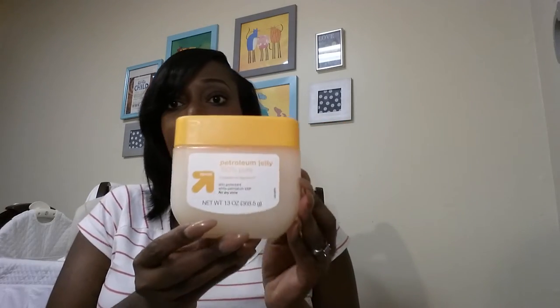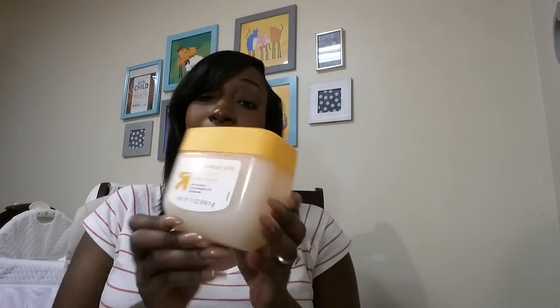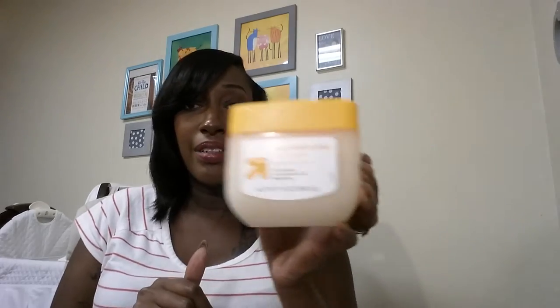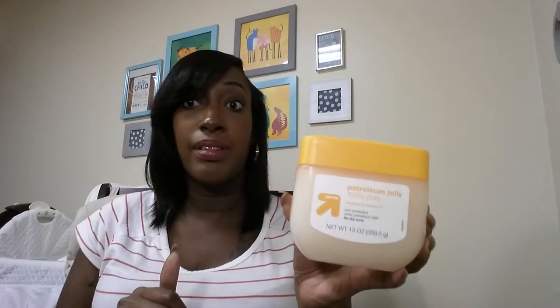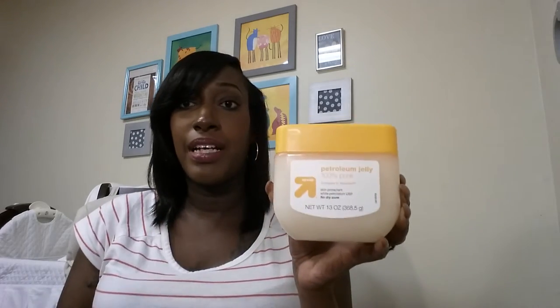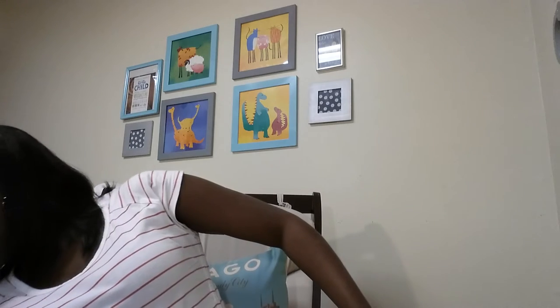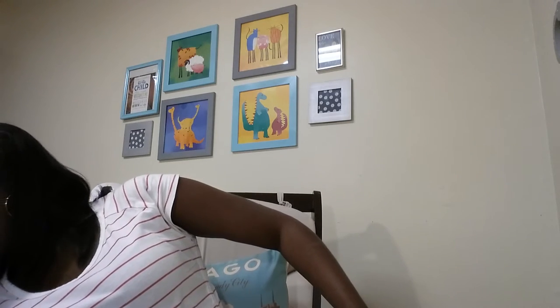In this bag I needed some Vaseline for baby Chance when he gets here, so I got the Target brand Vaseline. Everybody will probably use it, but it's mainly for when he gets circumcised, so we can put it on him.